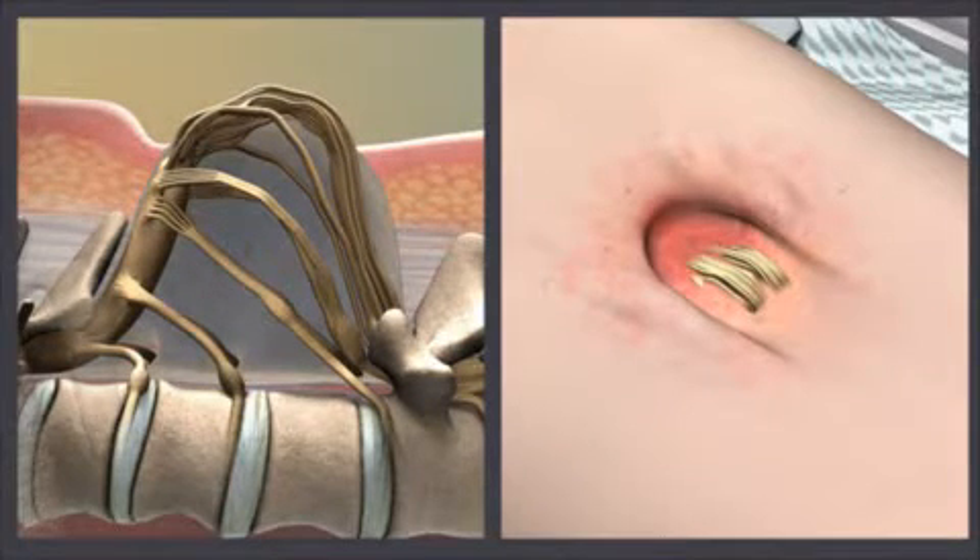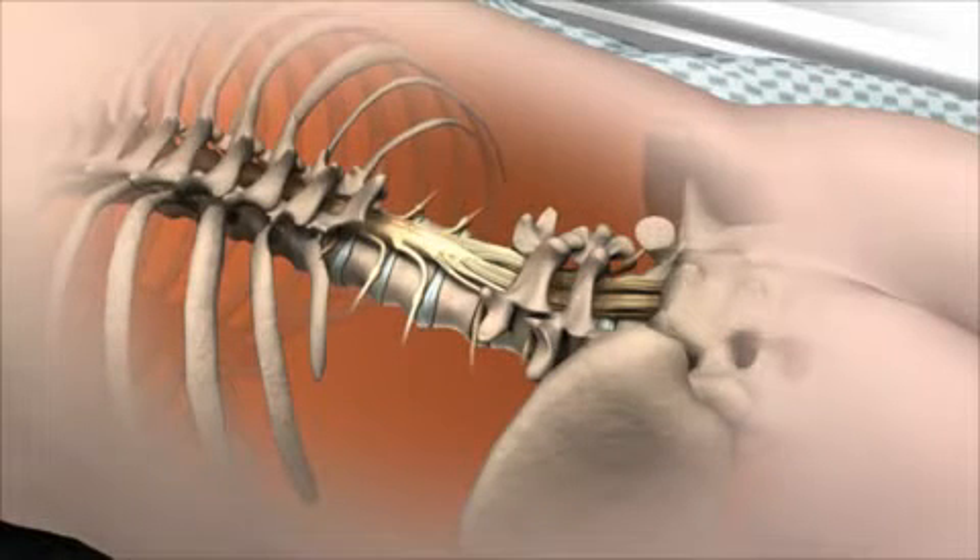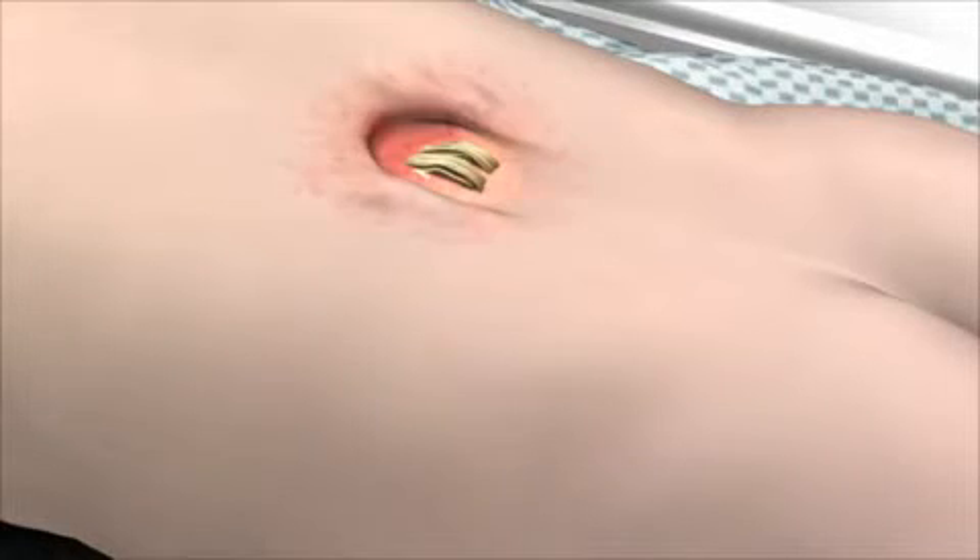Treatment of spina bifida depends on its location and severity. When only the protective sac around the spinal cord bulges out and there is no nerve damage, there is a good chance that the area can be closed with surgery with no remaining effects.